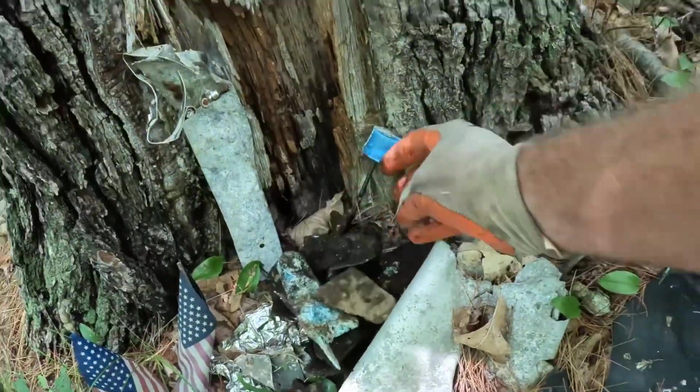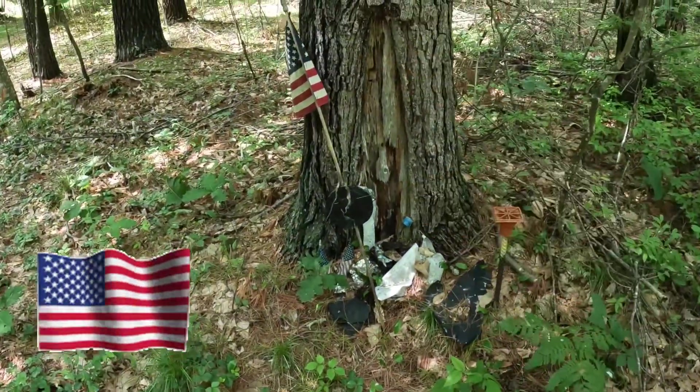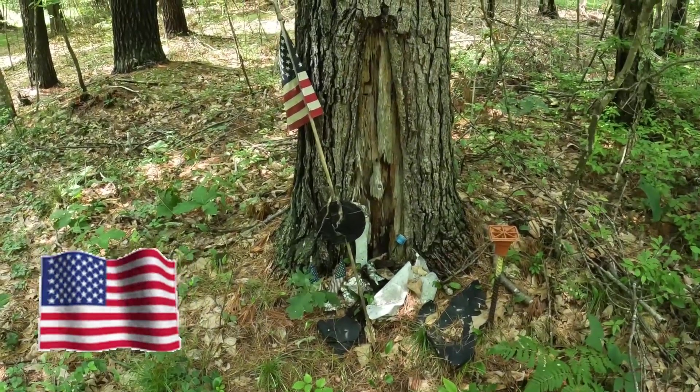Rest in peace and thank you guys for your service and dedication to our country. I'll be back here once the fields are hayed. Mason will probably want to come out here and check this out too — he loves the history, especially the military stuff. We'll be back here for sure.